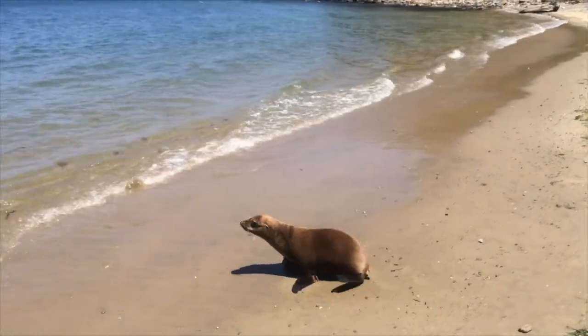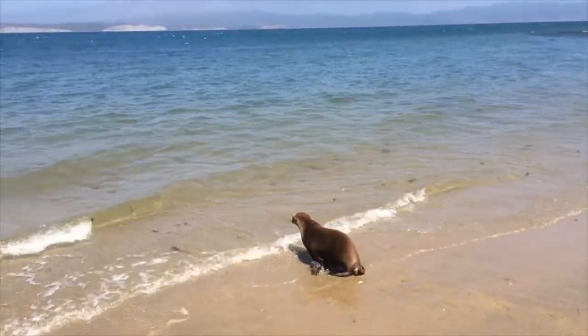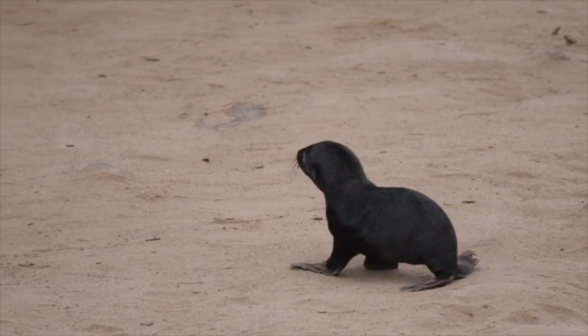They have long, well-developed front flippers that propel them through the water, and they can turn their hind flippers to walk on land. They can also be very noisy — sea lions bark loudly and often.